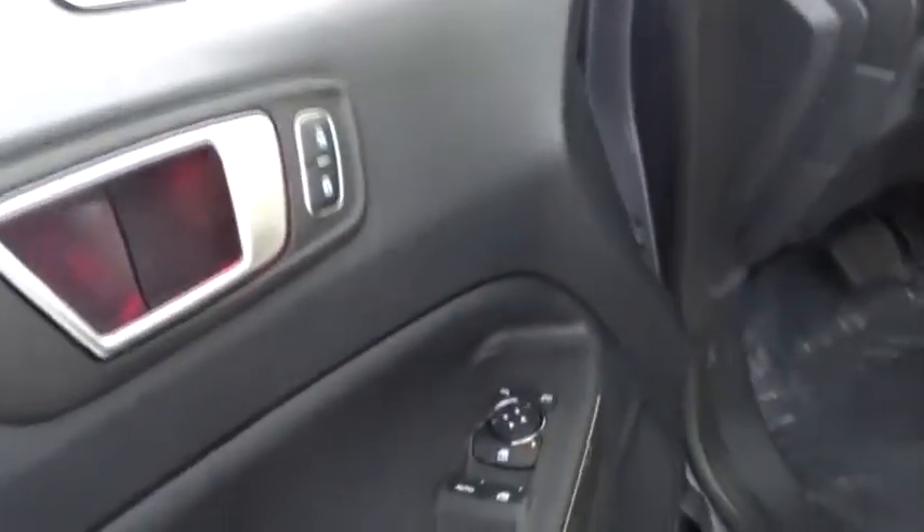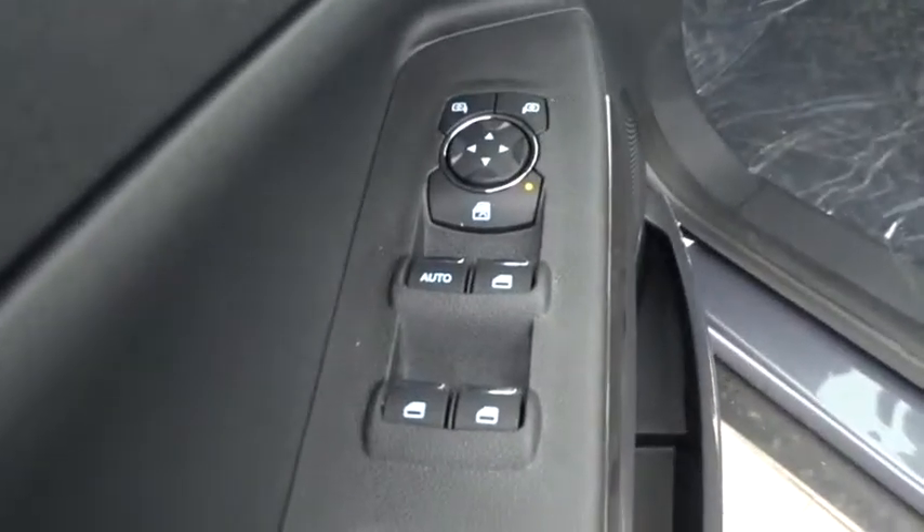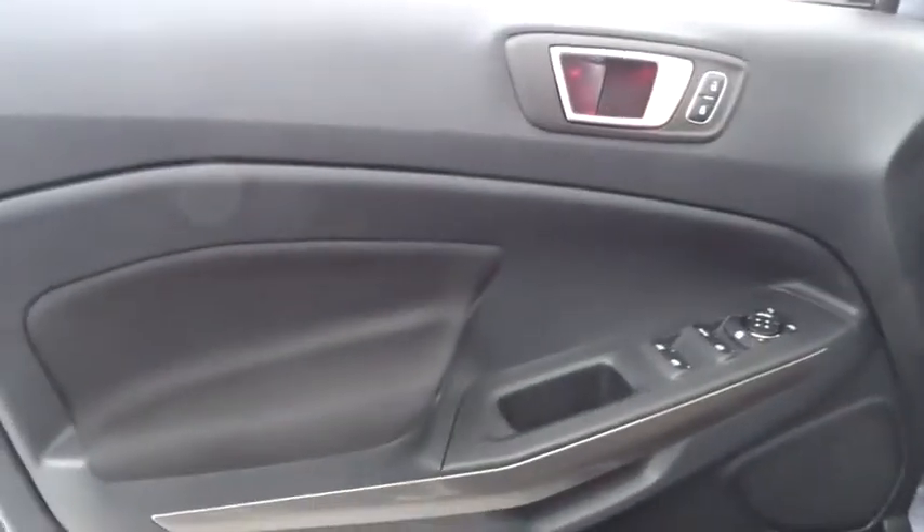Keyless start, cruise control, four-wheel disc brakes, aluminum wheels, four-wheel drive, floor mats, rear defrost, AM FM stereo radio, climate control.